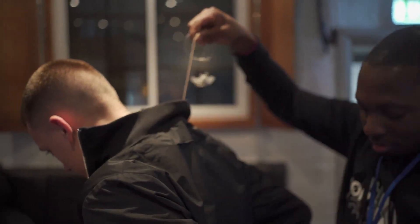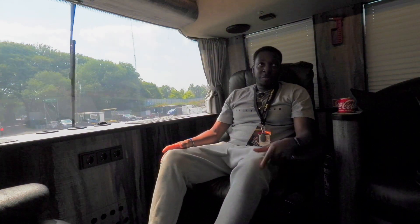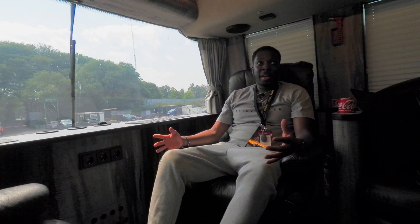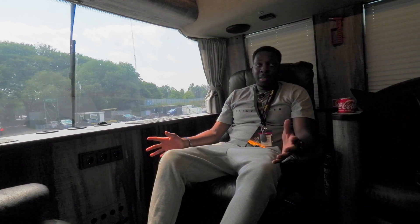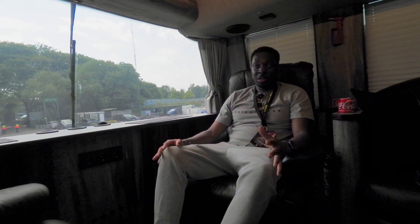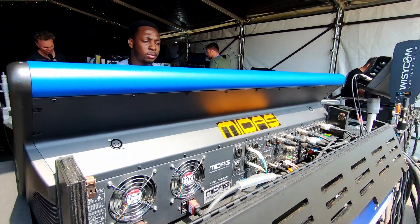It was a UK tour that ran into Europe, and I got asked to jump on the tour and mix front of house. So Parklife is a festival — even though we're headlining, I don't get a say in what PA I get to use or where I want the PA to be hung. This is a pretty big production.